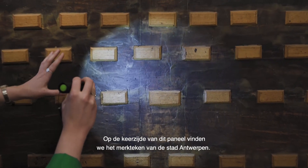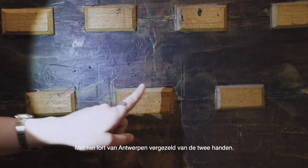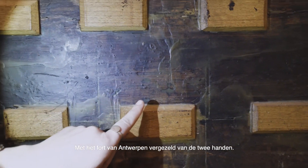On the verso of this panel we can find the mark of the city of Antwerp with the fortress of Antwerp accompanied by the two hands.